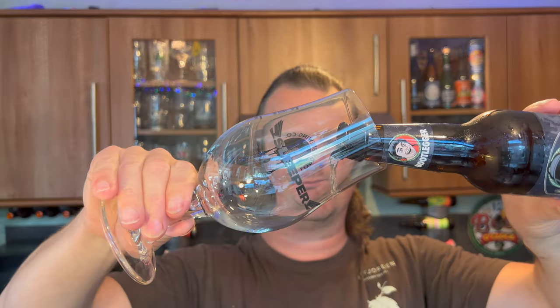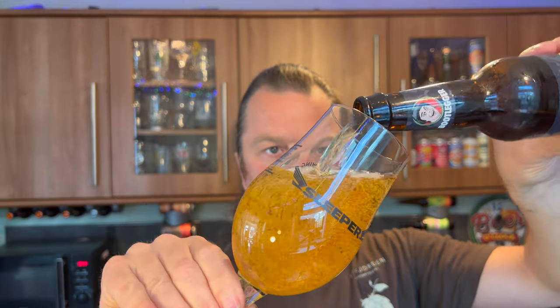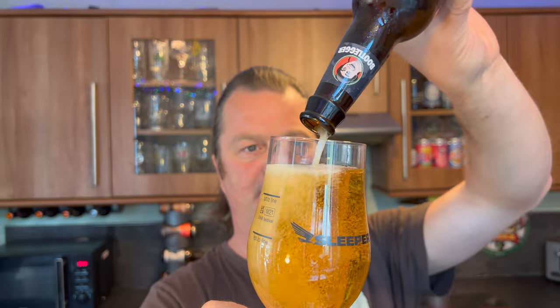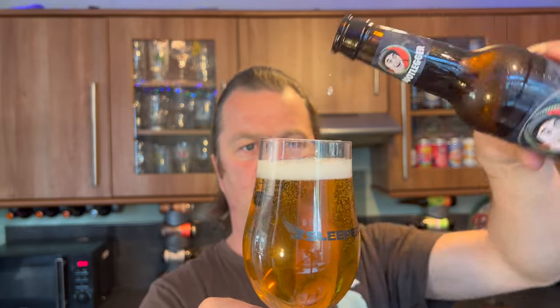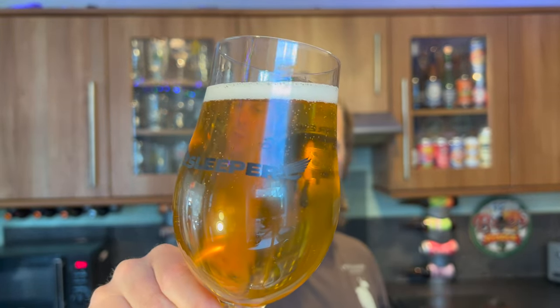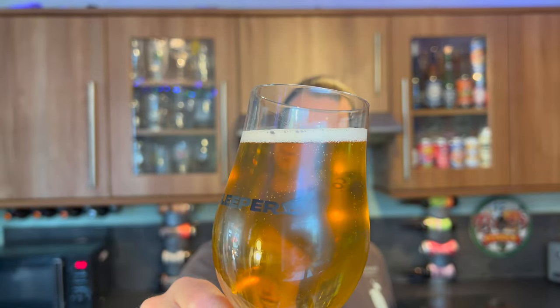Now, Wrexham Lager Beer Company. Good bit of fizz on the bottle opening. Beer in the glass — it's not going to be bottle conditioned, this is a Pilsner. We've got a one-finger white head, good levels of carbonation, a light golden amber coloured Pilsner. Looks very good.